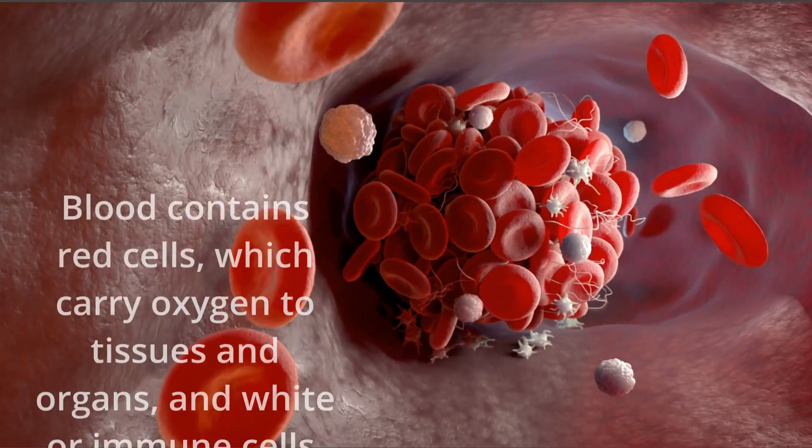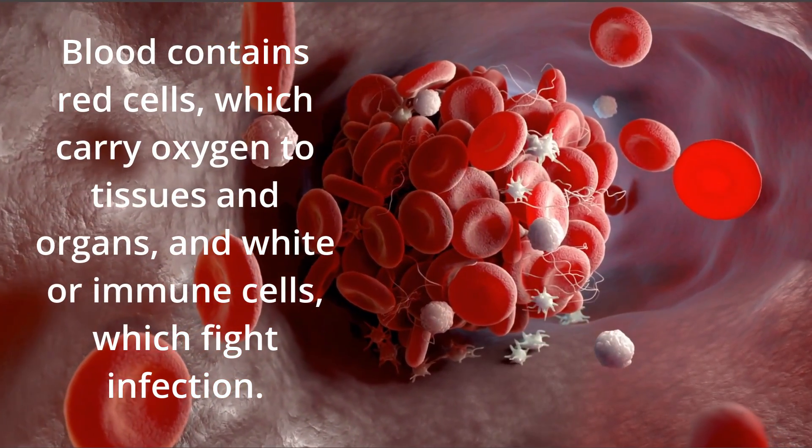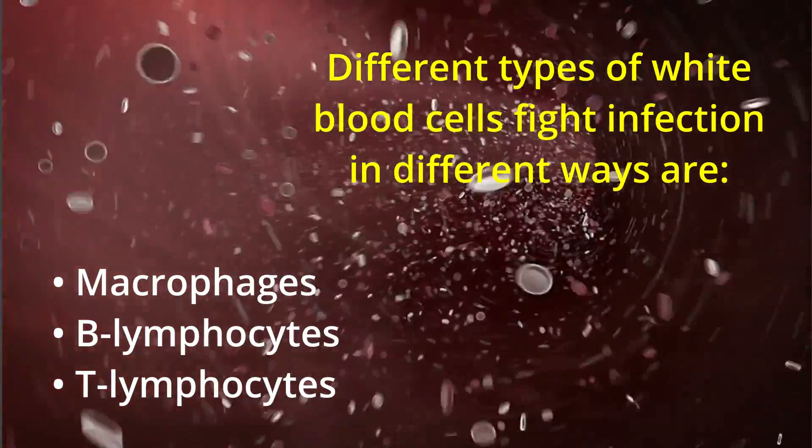Blood contains red cells, which carry oxygen to tissues and organs, and white or immune cells, which fight infection. Different types of white blood cells fight infection in different ways. These are macrophages, B lymphocytes, and T lymphocytes.